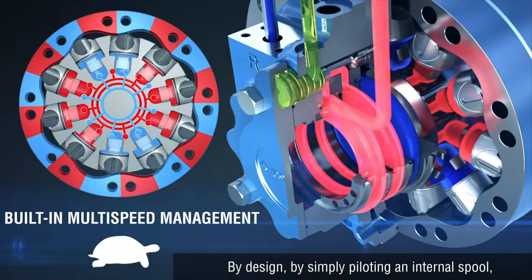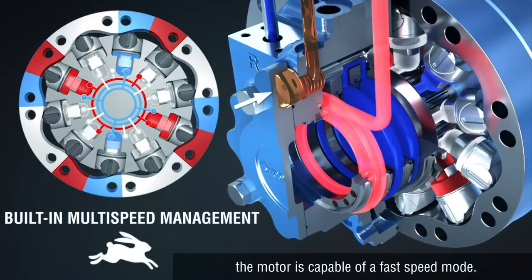By design, by simply piloting an internal spool, the motor is capable of a fast speed mode.